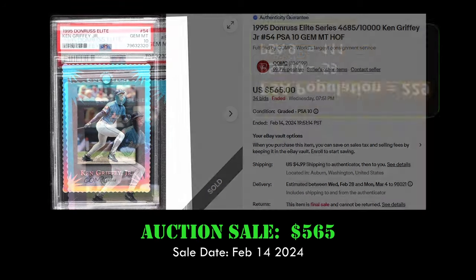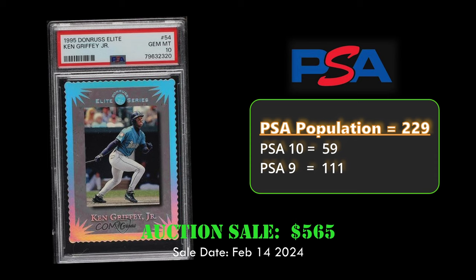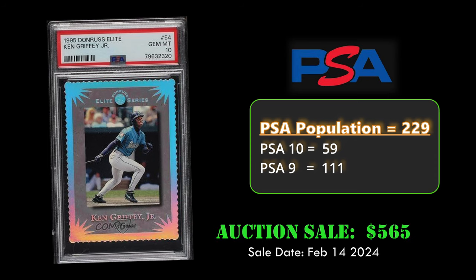At number seven, we have the 1995 Donruss Elite Series Ken Griffey Jr. in a PSA 10. This card had a print run of 10,000, of which 229 are graded by PSA and only 59 are in a PSA 10. This card sold via auction for $565 on February 14th, 2024.